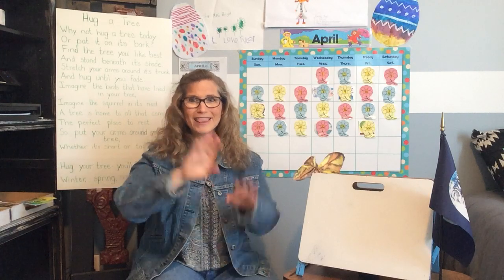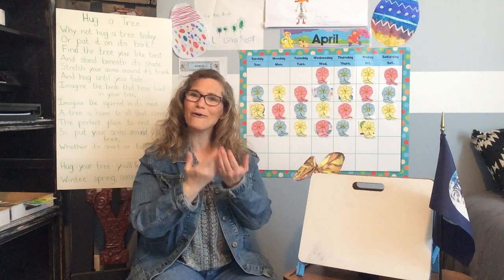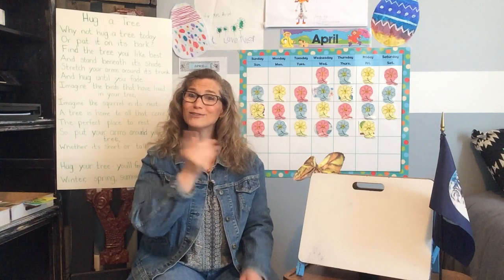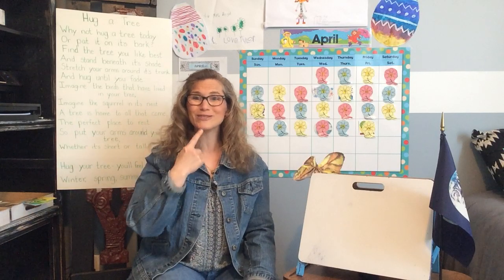Let's do our song. You ready? Hello and how are you? Hello and how are you? Hello and how are you? How are you today? I am fine and I hope you are too. I am fine and I hope you are too. I am fine today. Smile at me and wave hello. Smile at me and wave hello. Wave hello today.